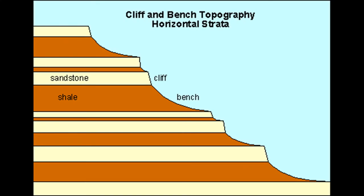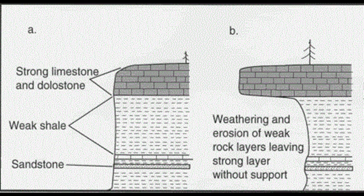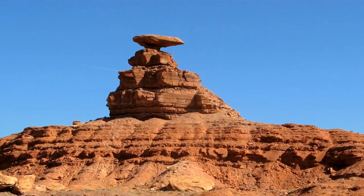Sandstone is more resistant, eroding away less quickly, and will form vertical cliff faces. Siltstone and shale are far less resistant and erode away faster to form gentle aprons of material. If a resistant rock like sandstone overlies a weaker rock like shale, the weaker rock will erode and undermine the rock above, resulting in these cool upside-down formations.